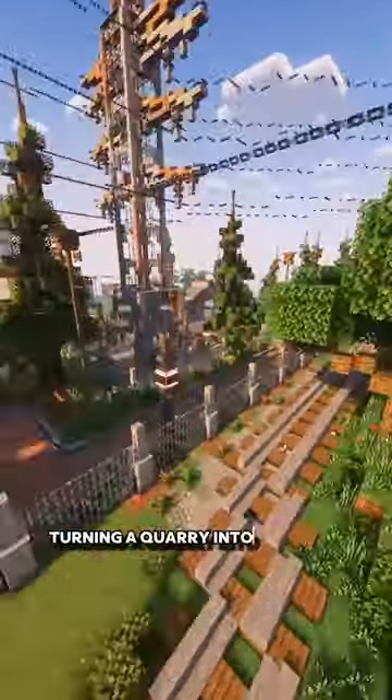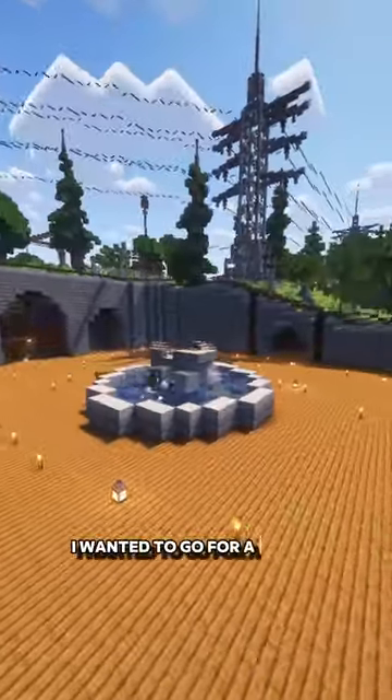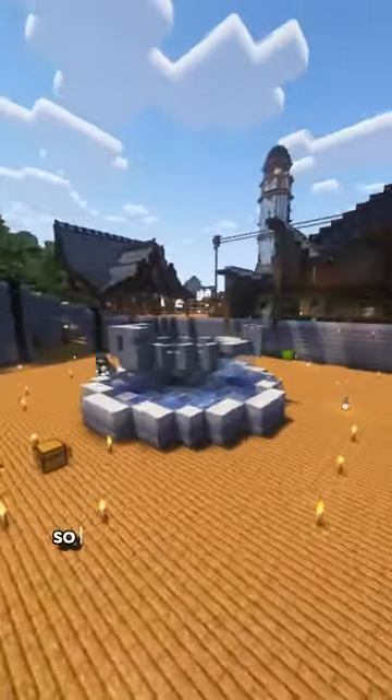Turning a quarry into a market, part five. Today we are focusing on making a centerpiece for the market. I wanted to go for a statue, but it kind of turned into a fountain as well, so I guess that's just a two for one.